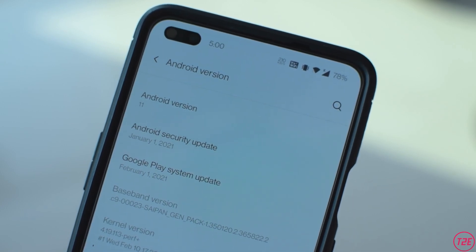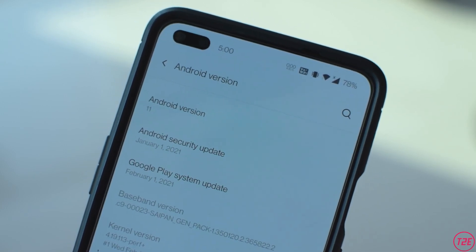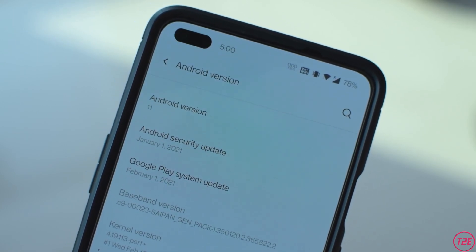Regarding the security patch, it is still running on the old January 2021 security patch, so I hope that will get updated soon as well.